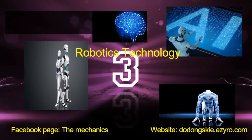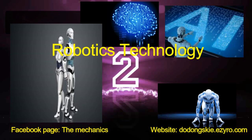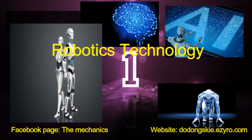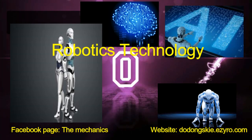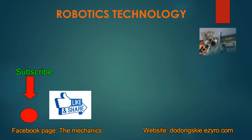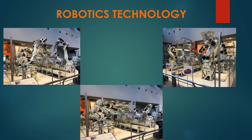Hello guys, Nadongski again. Today I'm gonna give you an idea how fast the development of the automotive industry is. In this video you will see the basic automation of vehicles using robots. Enjoy watching, don't forget to click the like button and subscribe to follow my next video. Thank you.